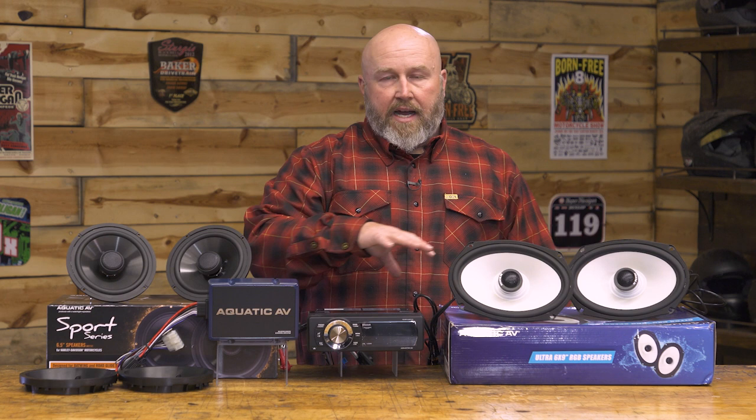Especially if you have one of those standard models that didn't come with any type of stereo or head unit, this is a perfect upgrade for you. So let's go ahead and jump right into what we have here.